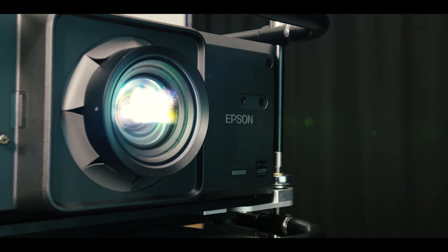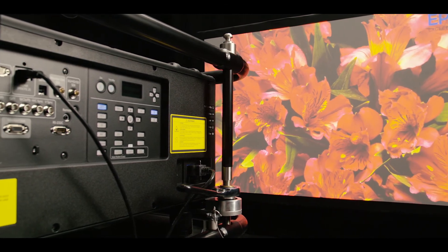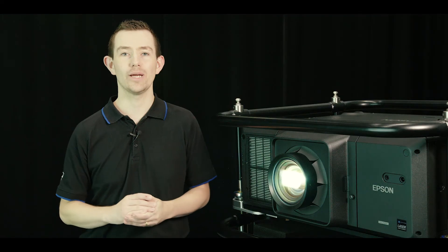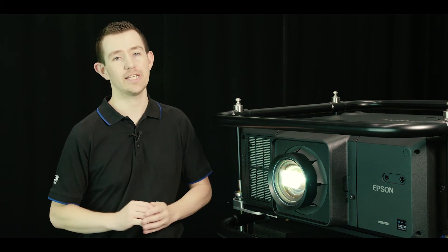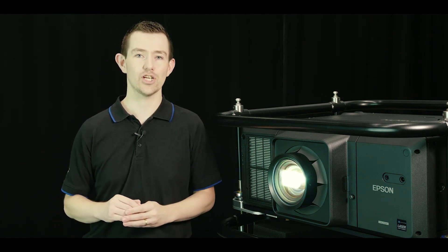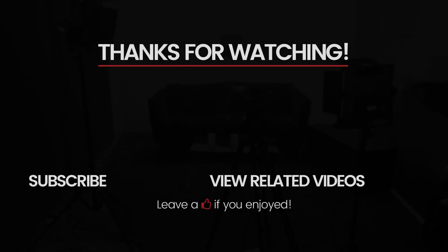Epson wants to have the biggest, brightest product ever in our range to deal with the demanding requirements of large venue entertainment. Thanks for joining me for this quick sneak peek of the new Epson EBL 30,000U. If you'd like to see it a little bit more up close, then get in touch with the team at Piesco to arrange a personal demonstration. We'll see you next time.